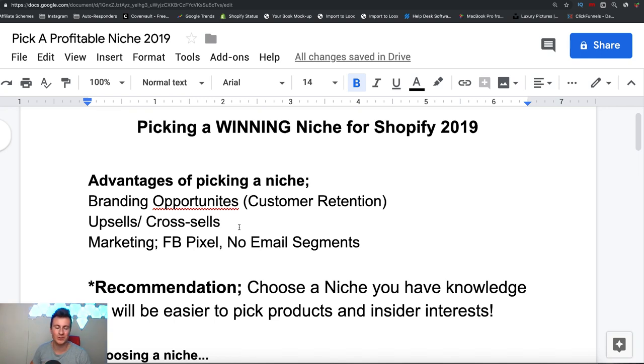Hey, what is going on guys, welcome welcome welcome to a new video. In this one I'm going to show you how to pick a winning niche that has huge potential in 2019. I've got a three-point checklist for you to follow that can pretty much guarantee that you've chosen a good niche, and I've also got three awesome niche ideas at the end of this video, so make sure you stay tuned.